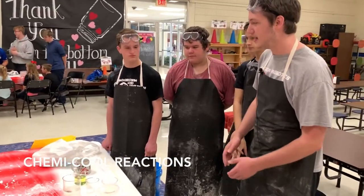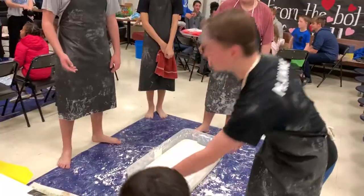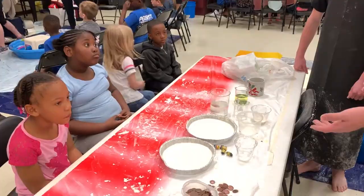Alright guys, how are you doing today? Doing good? You guys excited for this? Alright, so welcome to our lab. My name's Noah and today we're going to teach about chemistry. And quite frankly, chemistry is pretty darn cool.